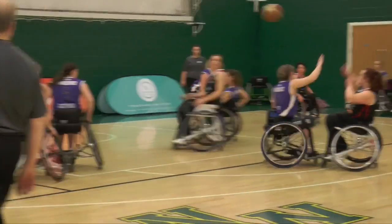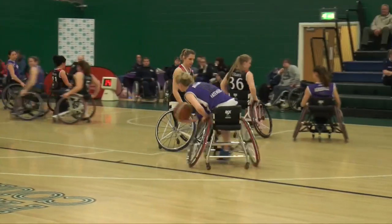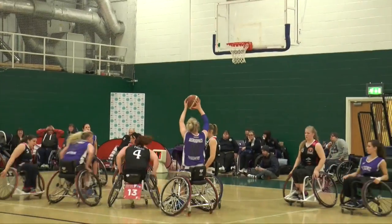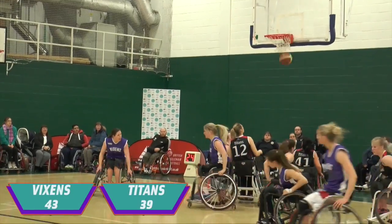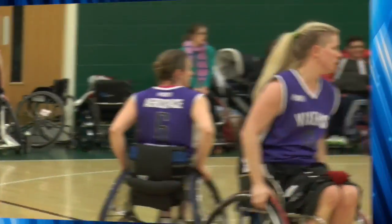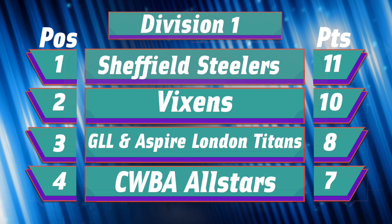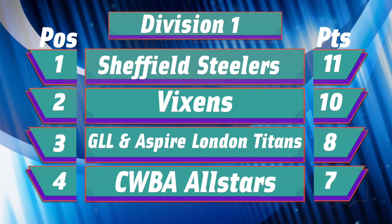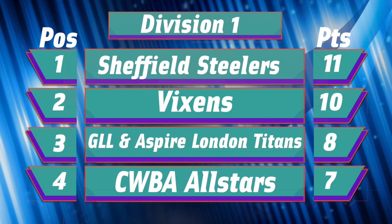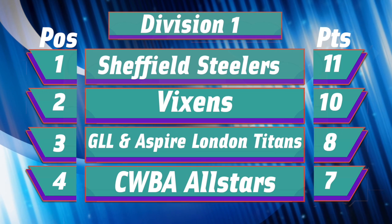With the Steelers dropping points, who out of the Titans and Vixens would gain ground on the leaders? The Titans cleverly played in Helen Turner and the ex-GB player doesn't miss from there. The Titans struggled to keep tabs on Amy Conroy throughout, and the Vixens' number 10 showed great drive to make space before sinking this for two. Conroy again showed elusiveness that is fast becoming her trademark, setting up Robin Love for a score. It was the Vixens who came out on top, edging it 43-39. Despite their slip-up against CWBA, the Steelers still topped the tree in Division 1, with the Vixens moving to just one point behind. It was a weekend to forget for the London Titans, as two defeats saw them lose ground on the Vixens — and CWBA are now only a point behind them after that stunning maiden victory.